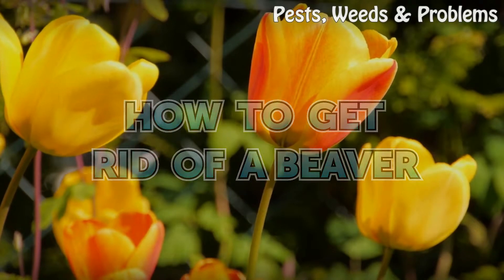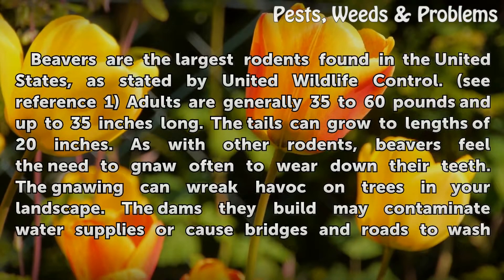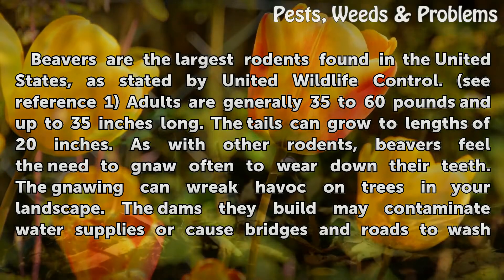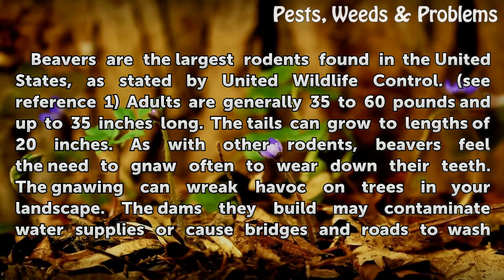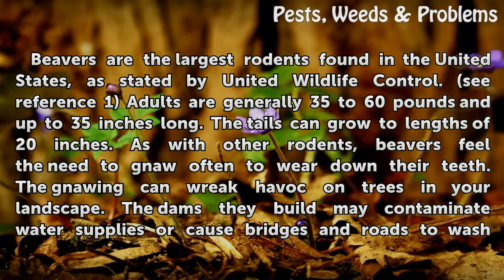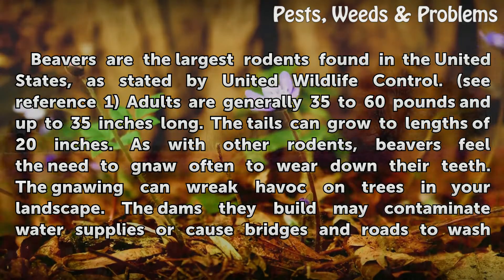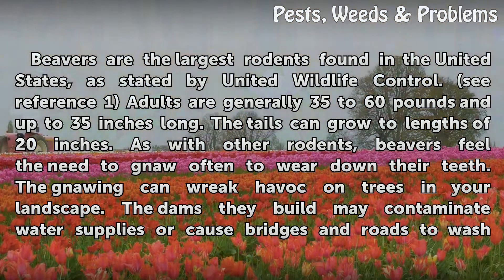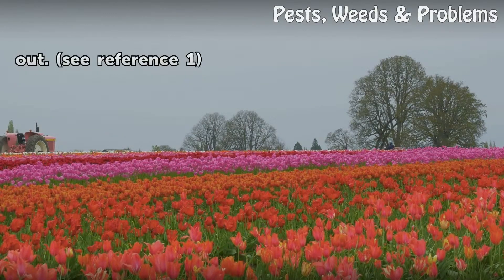How to get rid of a beaver. Beavers are the largest rodents found in the United States, as stated by United Wildlife Control. Adults are generally 35 to 60 pounds and up to 35 inches long. The tails can grow to lengths of 20 inches. As with other rodents, beavers feel the need to gnaw often to wear down their teeth. The gnawing can wreak havoc on trees and your landscape. The dams they build may contaminate water supplies or cause bridges and roads to wash out.